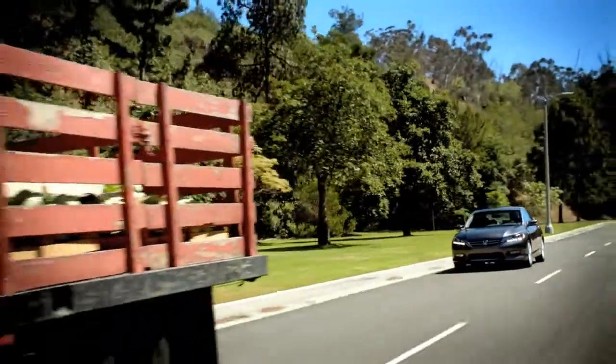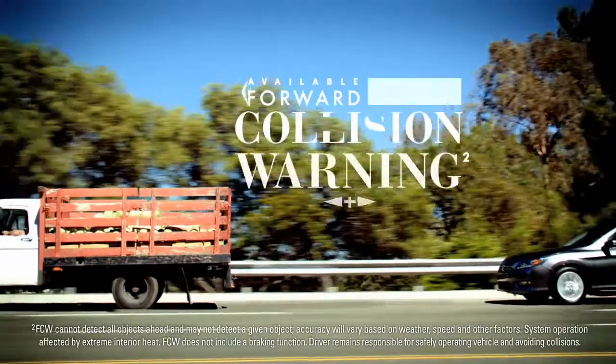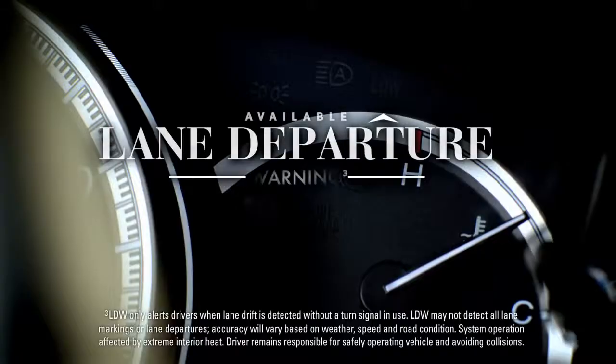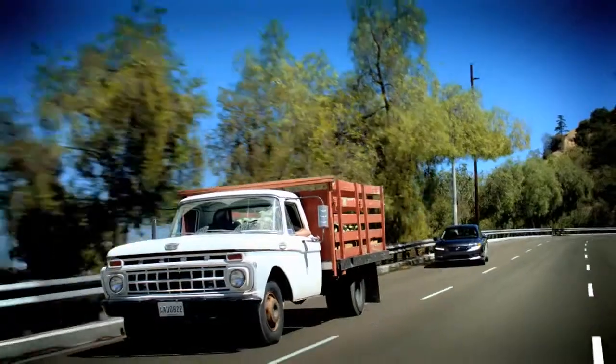The Forward Collision Warning System can detect the presence of vehicles in front of you, and it issues alerts when it calculates that you're at risk of a collision. If you move out of a detected lane without indicating, the Lane Departure Warning System can help remind you to signal.